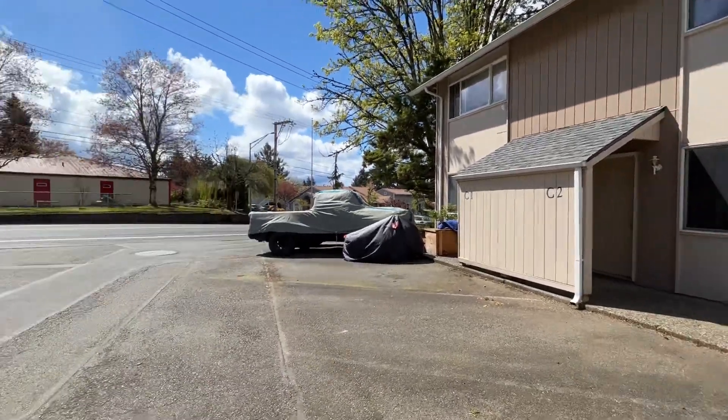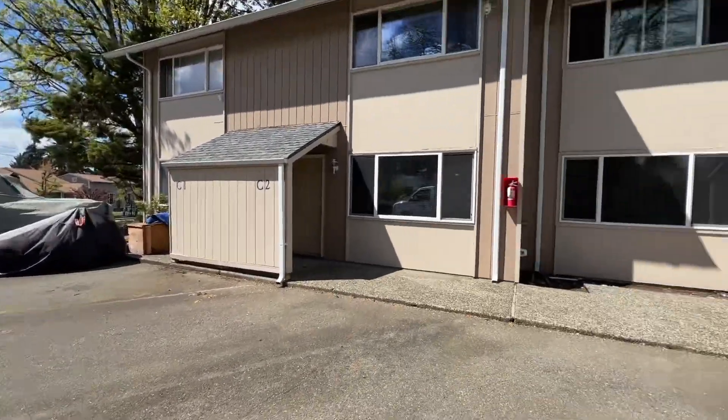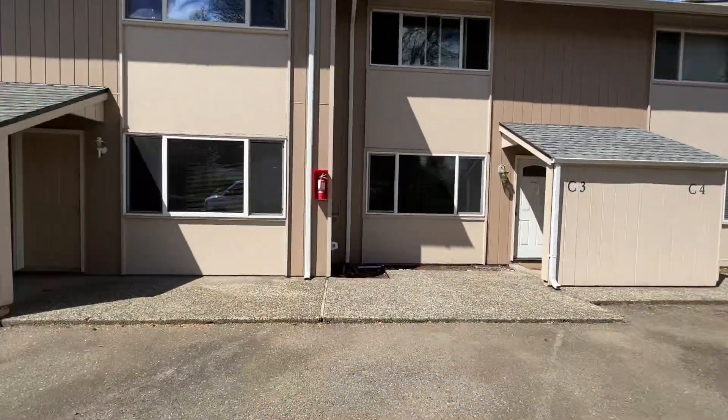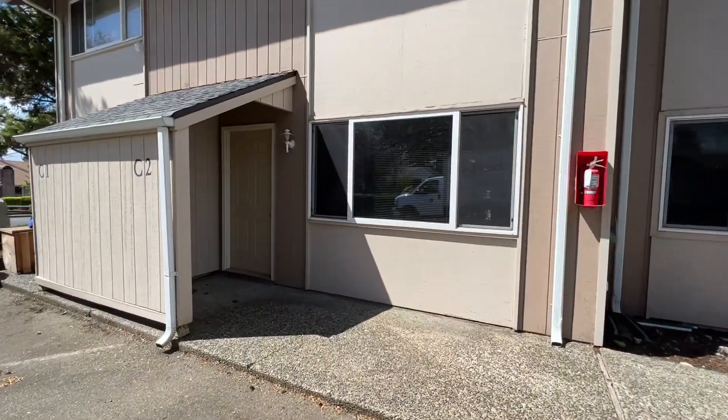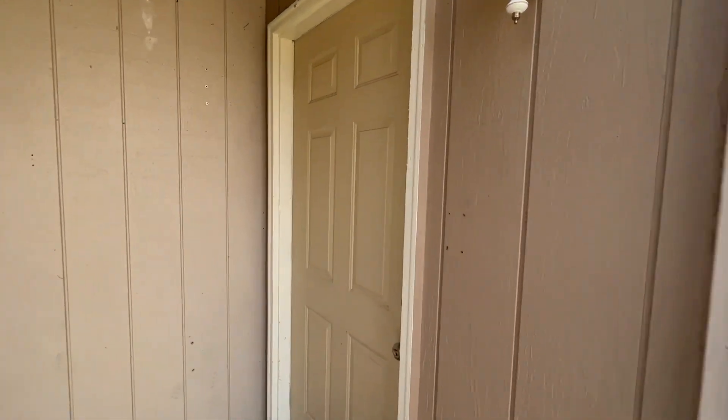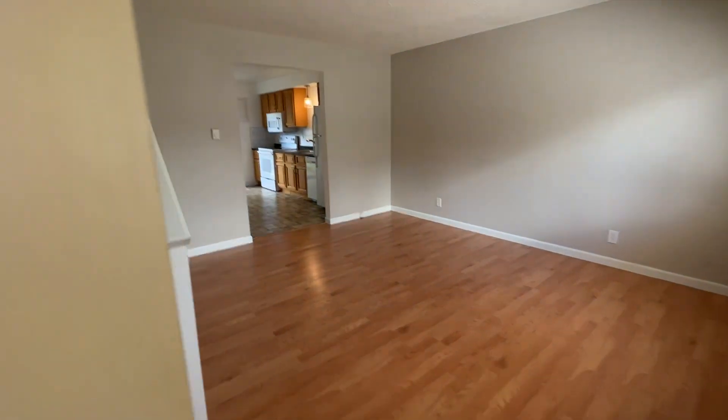Hi, this is Sarah with Olympic Rentals, and we are taking a tour of 2300 9th Avenue Southwest Unit C2. This is a two-bedroom, one-and-a-half bath condo, located just off of Black Lake Boulevard.